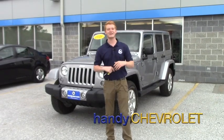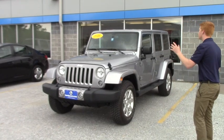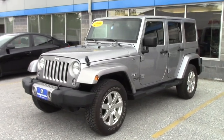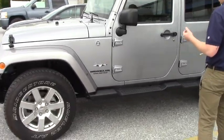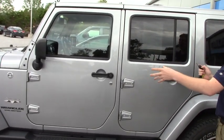Hey Scott, it's Scott here from Handys. Just want to take a second to introduce myself as well as show you this beautiful 2016 Jeep Wrangler Unlimited Sahara Edition. The Sahara is a special model. This Jeep, as you can tell, has the two full doors on it as opposed to the one.